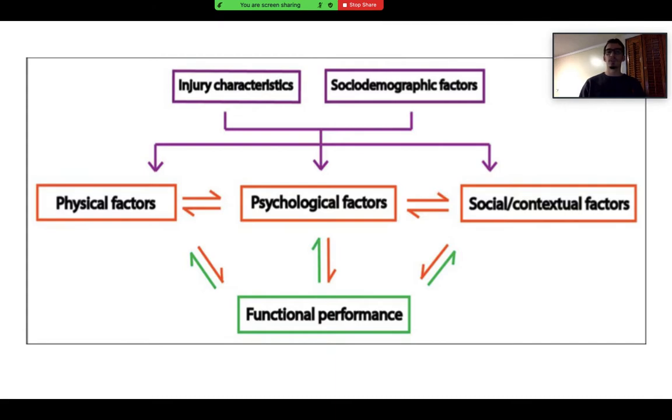We want to follow a biopsychosocial approach when it comes to return to sport. Yes, there are injury characteristics and physical factors like decreased knee strength and swelling, but we also have to account for psychological factors — is the athlete motivated, do they feel confident landing, do they feel confident returning to their team? We also consider social contextual factors like external pressures from schools, such as scholarship concerns. All of these feed back into functional performance and the return to sport decision.